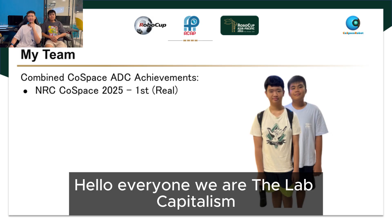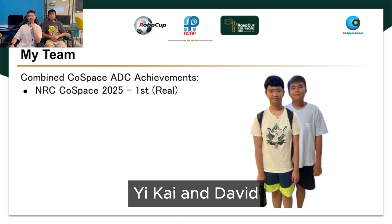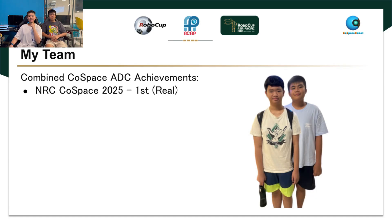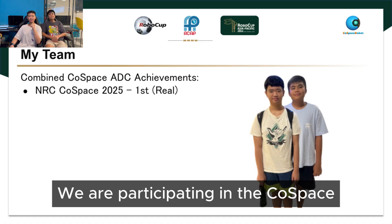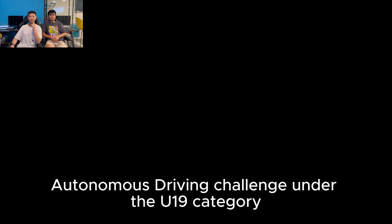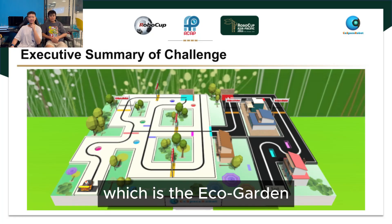Hello everyone, we are The Lab Capitalism. Our team consists of myself, Ikai, and David. We are from The Lab Singapore. We are participating in the Cold Space Autonomous Driving Challenge under the U19 category. For this presentation, we'll be showing you our task, which is the Eco Garden.